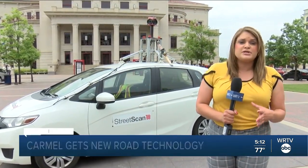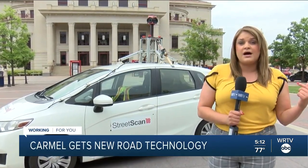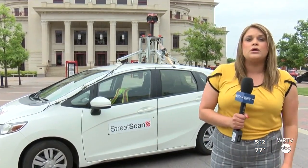This is Street Scan. It's a new technology being utilized by the city of Carmel to make sure that their streets are up-to-date and safe. The camera on the top allows for all of the information about streets to be streamlined into one location. There's been concerns about why is one neighborhood getting repaved and mine isn't when our neighborhood's older than the other one. So the reason we're really excited about this technology is that it allows an objective view into rating the conditions of the streets.